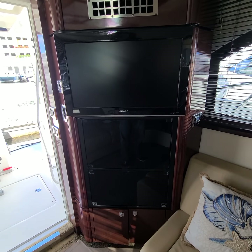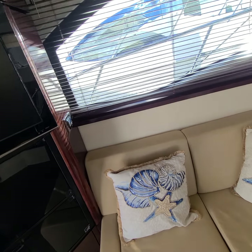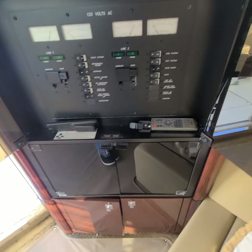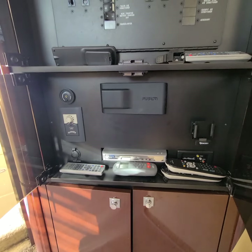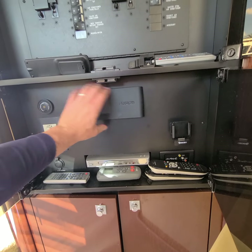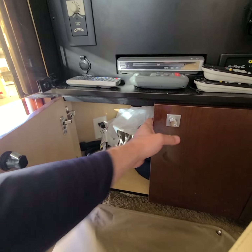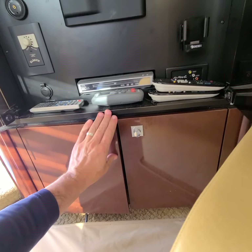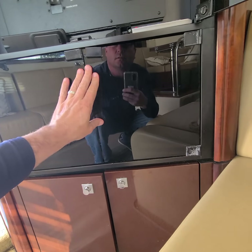The TV and entertainment center look good. The AC is blowing cold. It's got a good stereo system. There's a cord there.